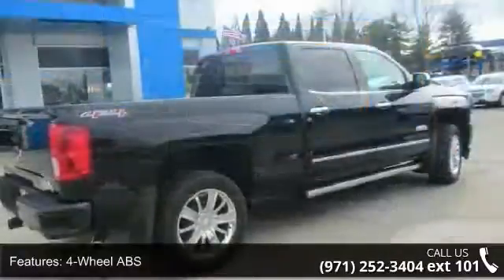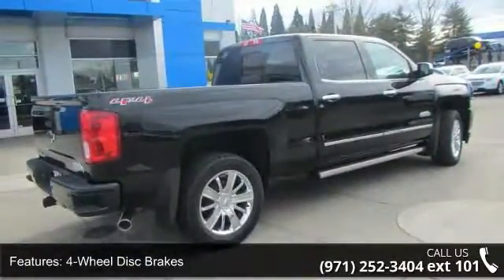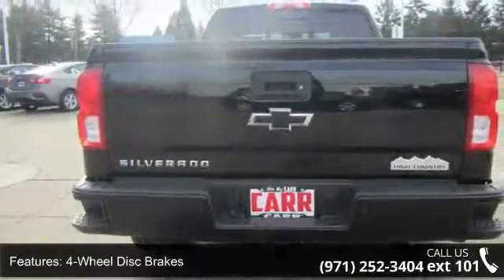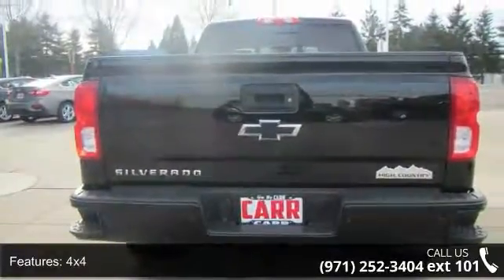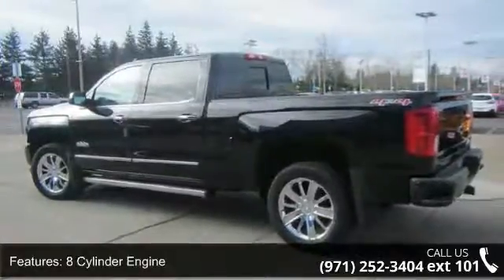This vehicle's top features include 4-wheel ABS, 4-wheel disc brakes, 4x4, 8-cylinder engine, adjustable pedals, adjustable steering wheel, alarm, backup camera, bed liner, and brake assist.